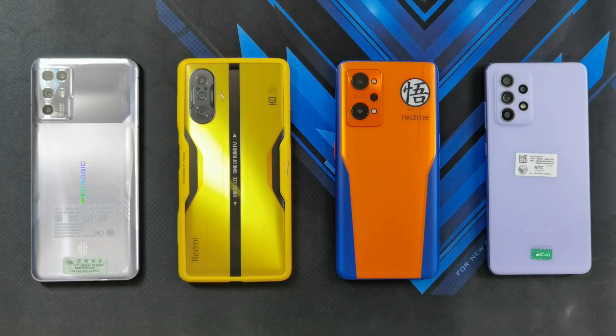Hey guys, welcome back to another video. This is Eric from We Got Tech. Here at my table, I've got four mid-range phones that are roughly priced around the same, and we're going to be putting them through a benchmark test. I'm going to be running Antutu, Geekbench, and 3DMark to see which one of these phones performs the best. Starting from the left, I've got the Nubia Red Magic 6R, the Redmi K40 Gaming Edition — the Bruce Lee version — the Realme GT Neo 2 — the Dragon Ball Z Edition — and Samsung's latest mid-range phone, the Samsung Galaxy A52s 5G. Let's go ahead and put these phones to the test.